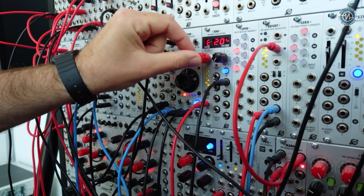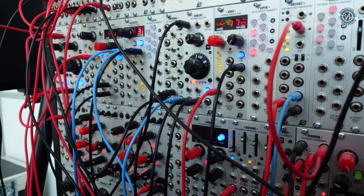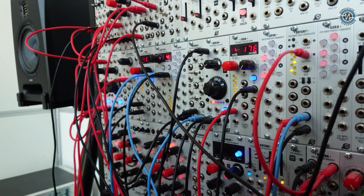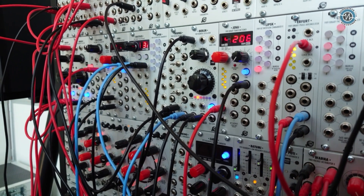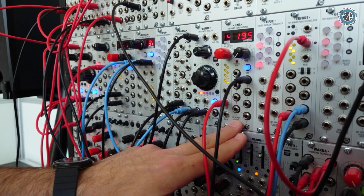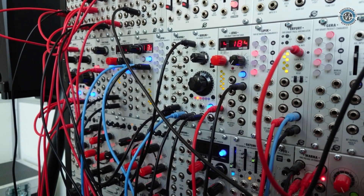We can change the sounds, the banks of Jena, either manually or via CV as well. Are we listening to Berlin now, or are we listening to Berlin processed by Jena? We're listening to the combo of Berlin and Jena. Berlin is used as a driver for Jena and as the analog output, because behind the back you have access to its Leibniz out and Leibniz in. Right now we're using the Leibniz in with Jena, but you can use it with other modules.